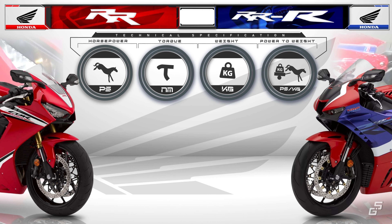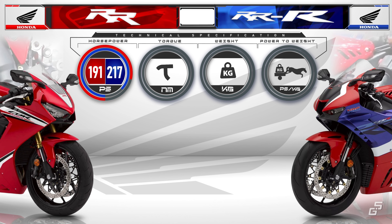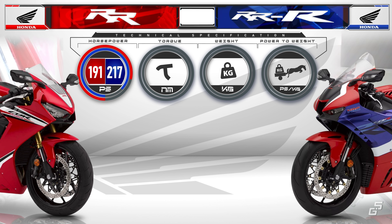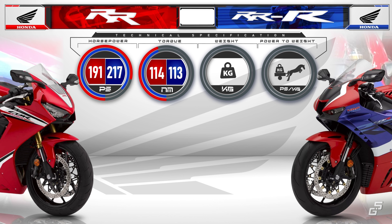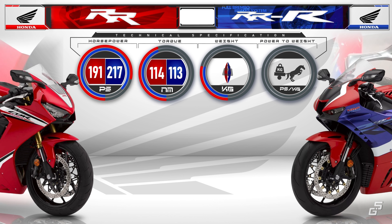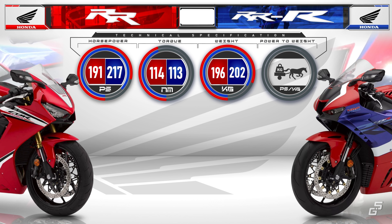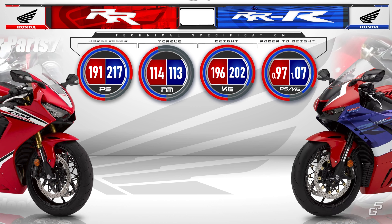The Triple R is capable of producing a staggering 217 horsepower on crank, a massive 26 horsepower increase from the older Double R. Torque-wise, they churn out nearly similar figures, with the Double R edging ahead by just a single newton meter. When it comes to weight, the Double R is 6 kilos lighter, but the horsepower difference is just too much to bridge, with the Triple R boasting a 10% higher power-to-weight ratio.